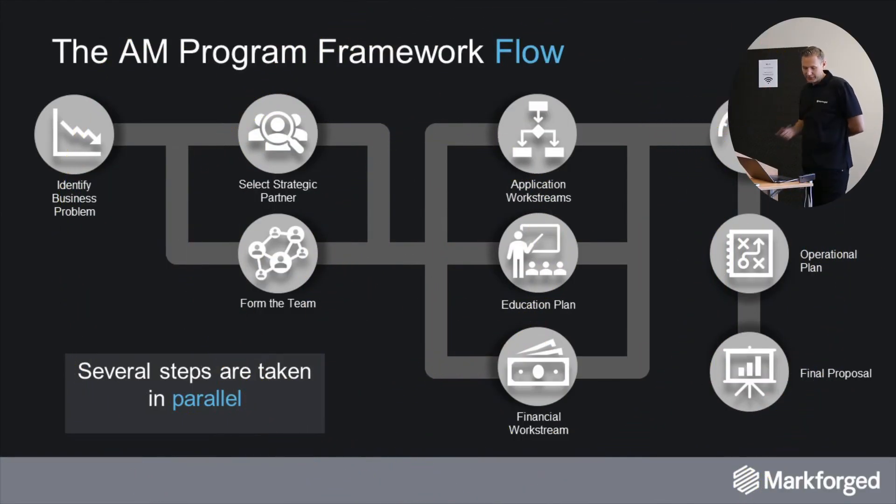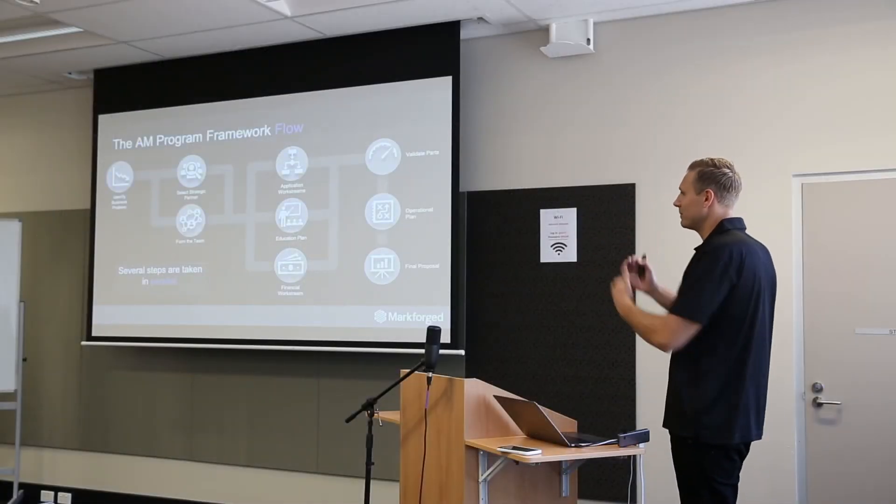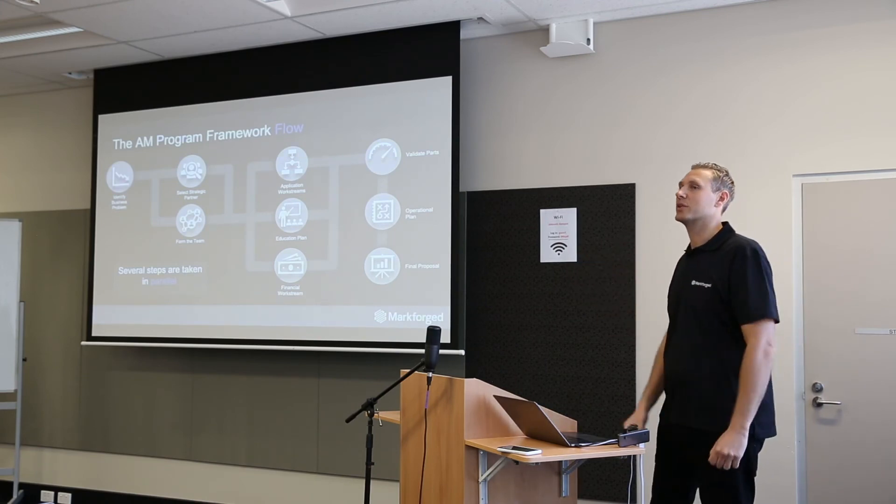This can all happen in parallel. It doesn't have to be exactly as I explained — some of these things can be taken simultaneously, like selecting the partnership, creating the team, and building up the applications for your organization.